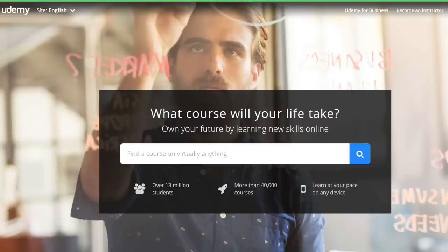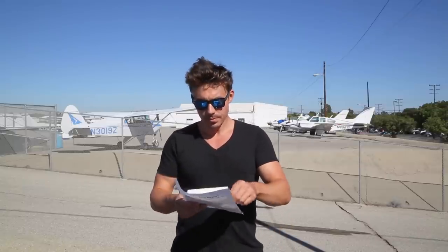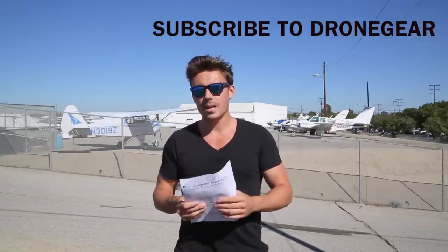Another good website I was referred to by a friend is udemy.com — that's U-D-E-M-Y. There's a really good course on there with about 50 to 55 questions by Tim Trott. It has 14 sections, videos, and reference material, and it's only $19. Check that one out — go to udemy.com, search UAS, and look for Tim Trott's course. It's quite thorough and it's only $19, so that's a pretty good one as well.